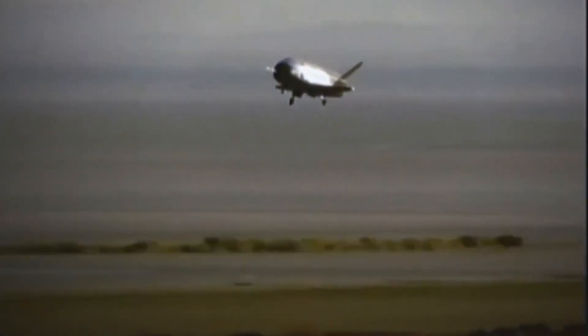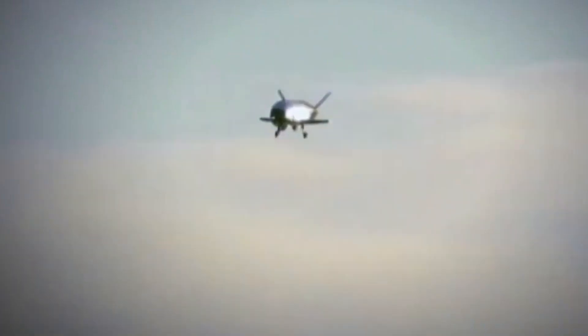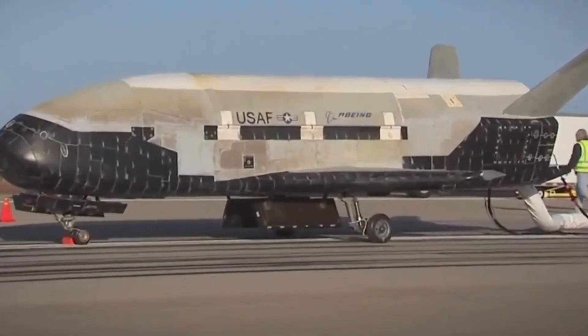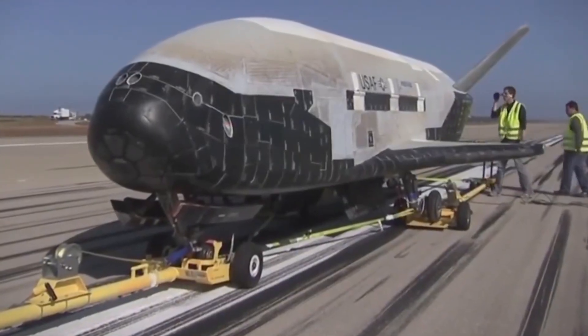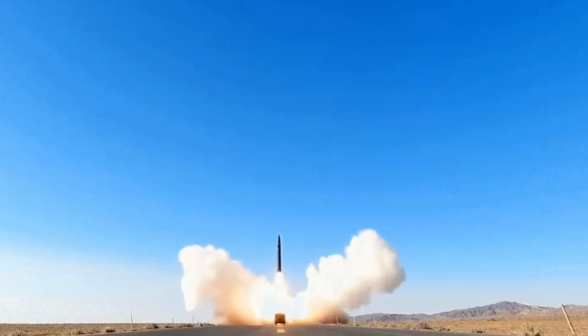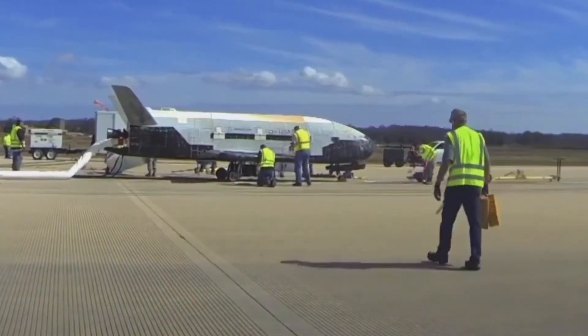The two X-37Bs are well ahead of the Chinese in terms of mission duration, but since there are only two of them, the Chinese could quickly close the gap. Also, it is worth noting that the Chinese spaceplane is different from its hypersonic missile and gliding plane projects. The hypersonic gliders are mostly flying at the edge of the atmosphere, far away from the orbit the secret spaceplane can reach. Clearly, the space competition between the two superpowers is heating up drastically, and this Chinese spaceplane is yet another example.